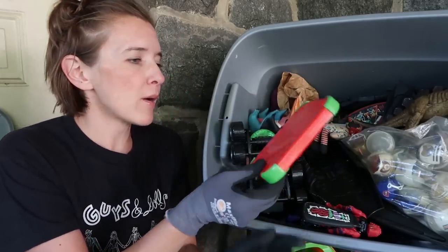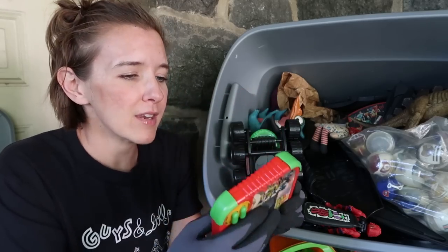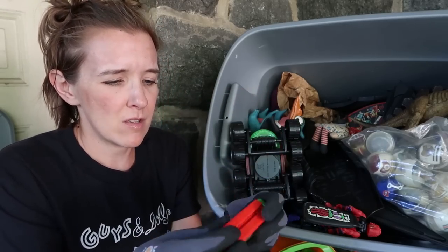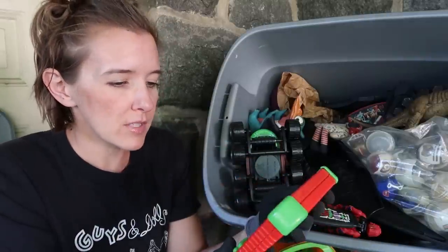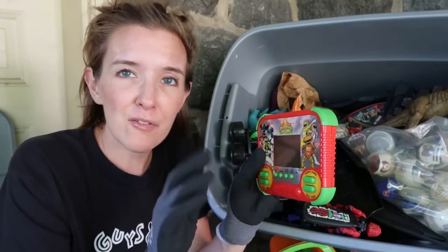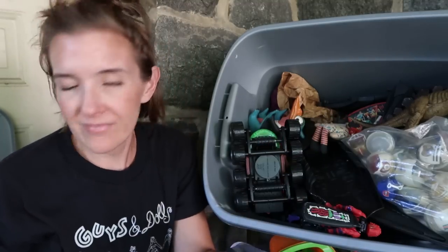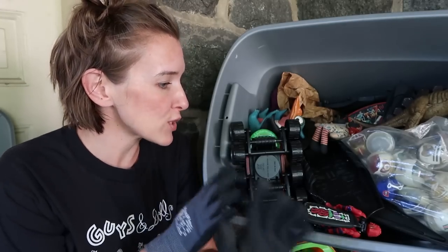We did have the Power Ranger — these were great, like the little handheld games. The battery compartment still looks really good, so we'll have to test this out: punch, zord, morph, run, jump. Never really into Power Rangers, sorry, but I know they bring in money. I think there's even some Transformers in here too.